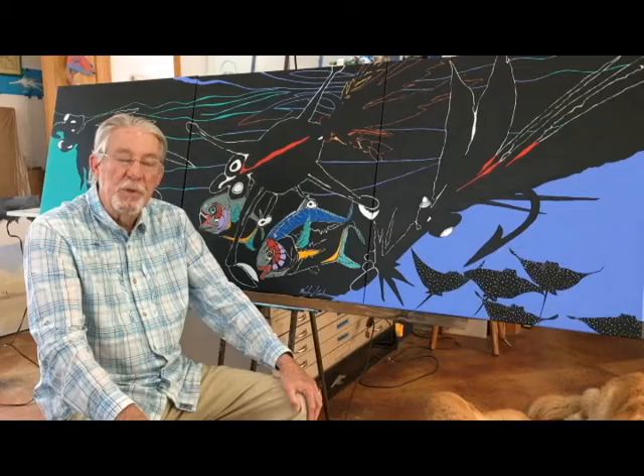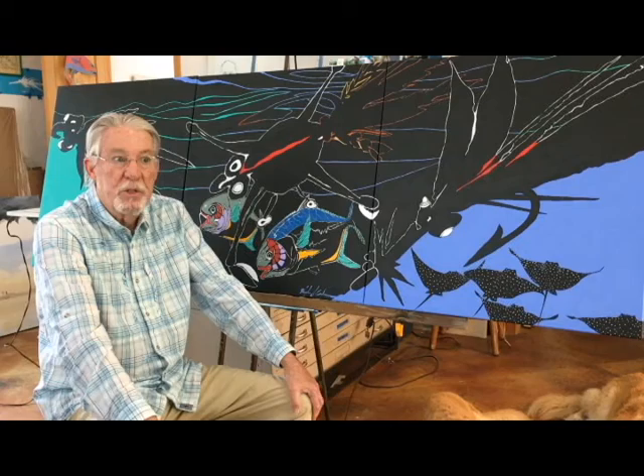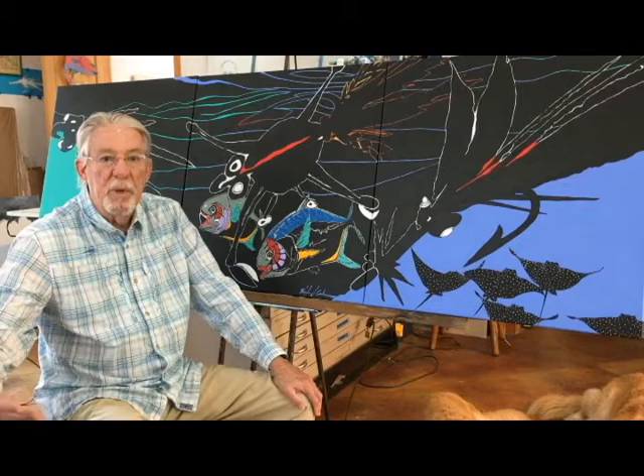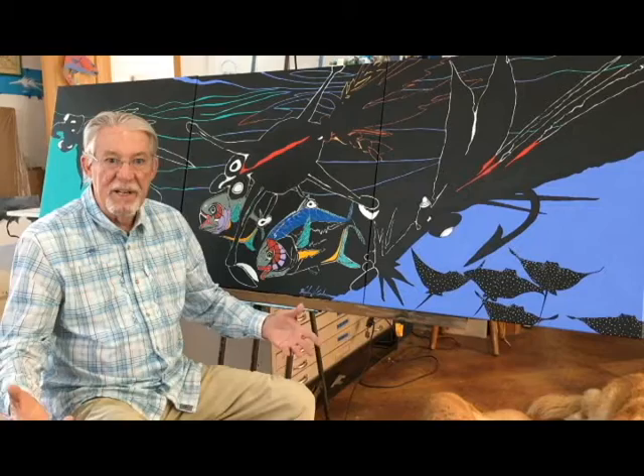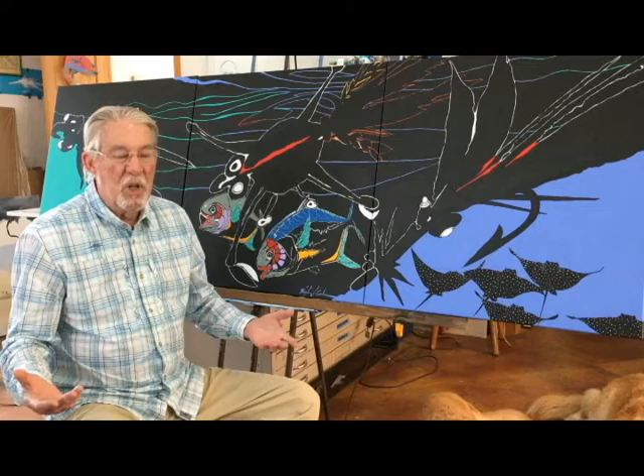Hi, my name is Vaughn Cochran. I'm the owner of the Blackfly brand and I'm also an artist, sitting in front of one of the paintings I've just recently finished. It's kind of a process painting — understanding how you get from point A to point B during the painting process. I started this probably a year ago and sat in my studio for a long time trying to figure out what the next thing to do was. I really liked where it was going and I didn't want to screw it up.